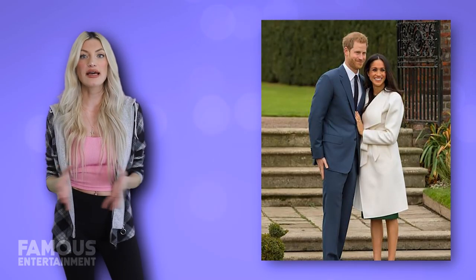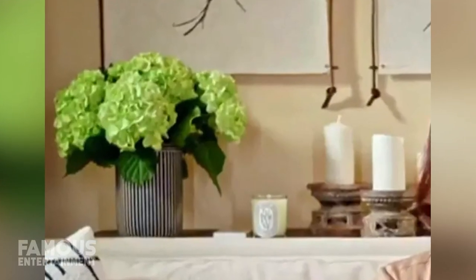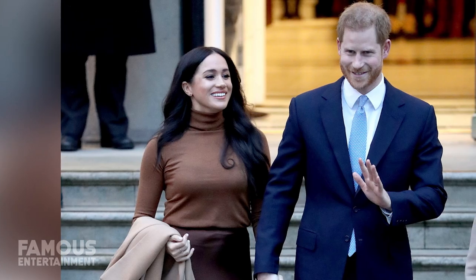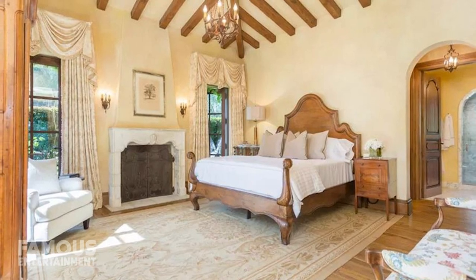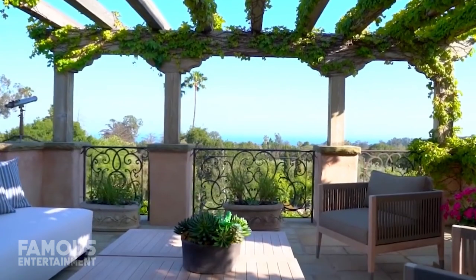Since moving in, Prince Harry and Meghan have added their own touches throughout the home, including a grand piano that their friend Tyler Perry gave them as a housewarming present, and Soho House rosewater candles in each and every room. A source close to the couple explained, "This is the first home either of them have ever owned. They intend to put down their roots in this house and the quiet community, which has considerable privacy." Prince Harry and Meghan can also enjoy the country-style master suite with wood-beamed ceilings, en suite marble bathroom, and access to a private balcony with ivy-covered pergola.